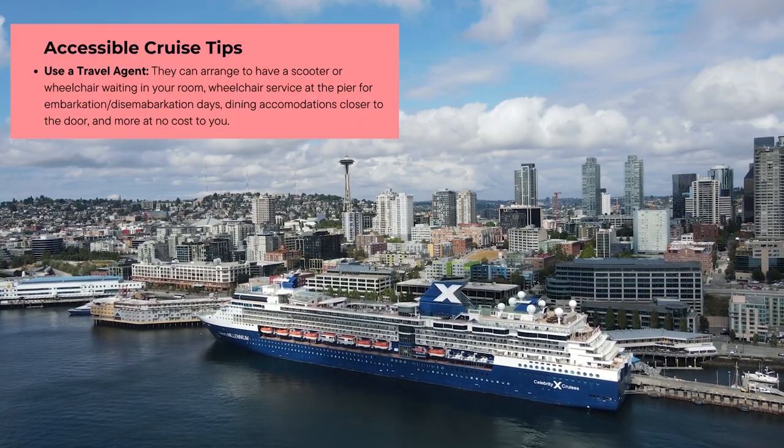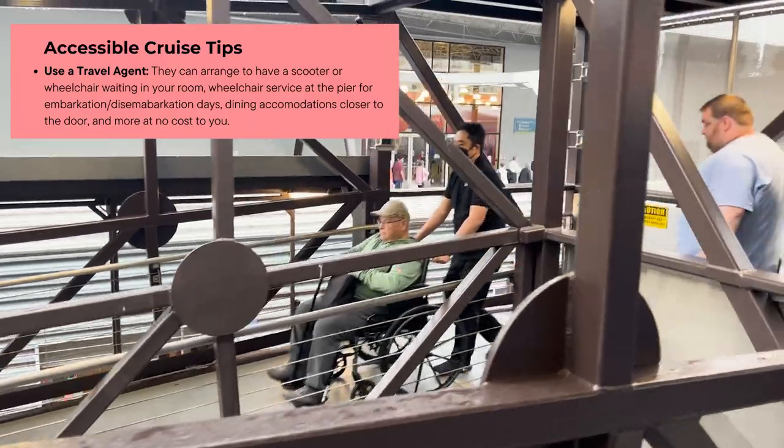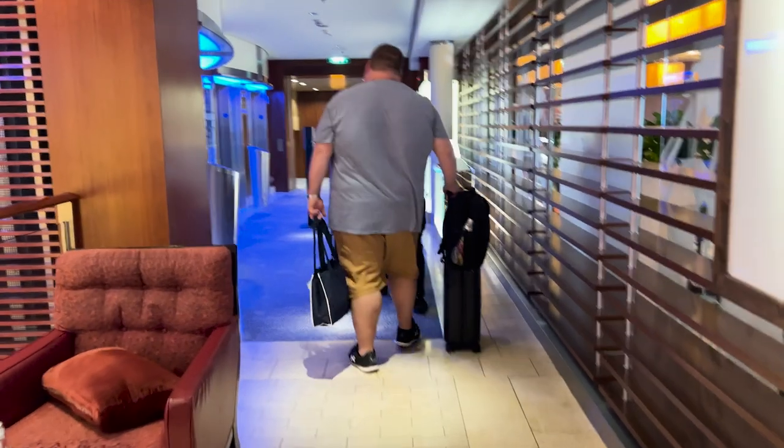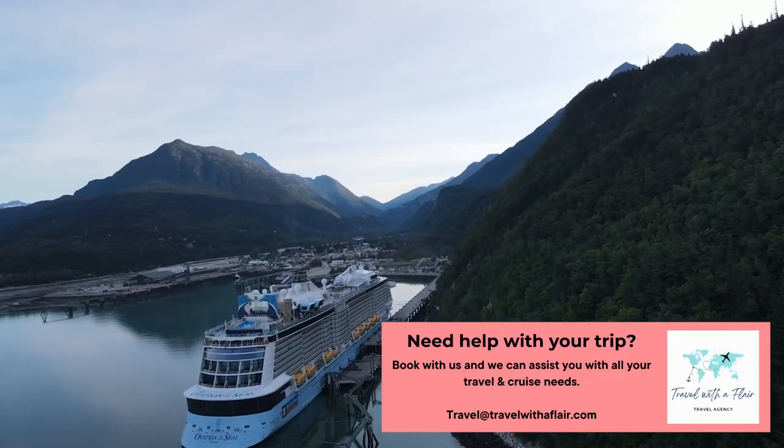Let's get cruising. The biggest tip is to use a travel agent. They can arrange to have a scooter or wheelchair waiting in your room, wheelchair service at the pier for embarkation and disembarkation days, and dining accommodations closer to the door — and this is at no cost to you.